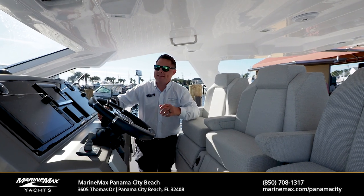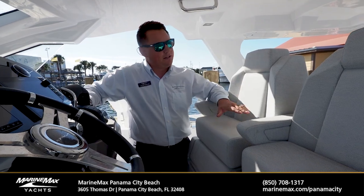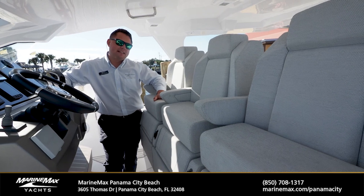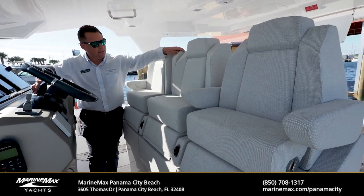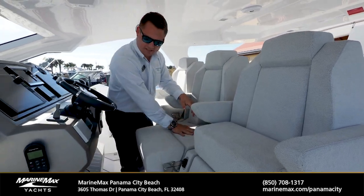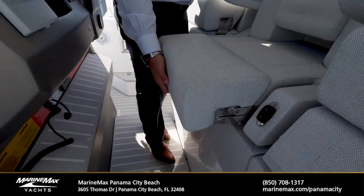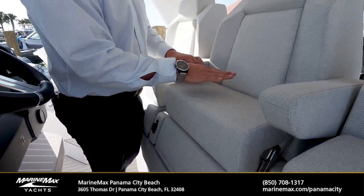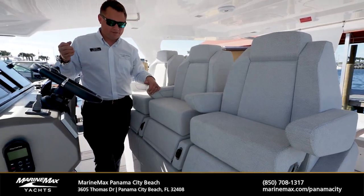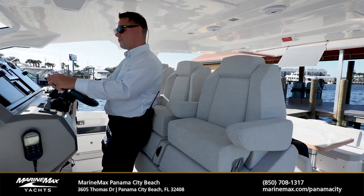As we step to the helm of the Azimut 40 Verve, there's no shortness of comfort and no shortness of equipment. I wanted to make sure before we pan to the electronics that we took a look at these seats. This is an elevated helm and we sit three wide, with adjustable armrests for everybody all the way across. We do have those bolsters, and I've found in my hours spent on the boat that it's one of the only center consoles and day boats that I actually want to sit in rather than stand.